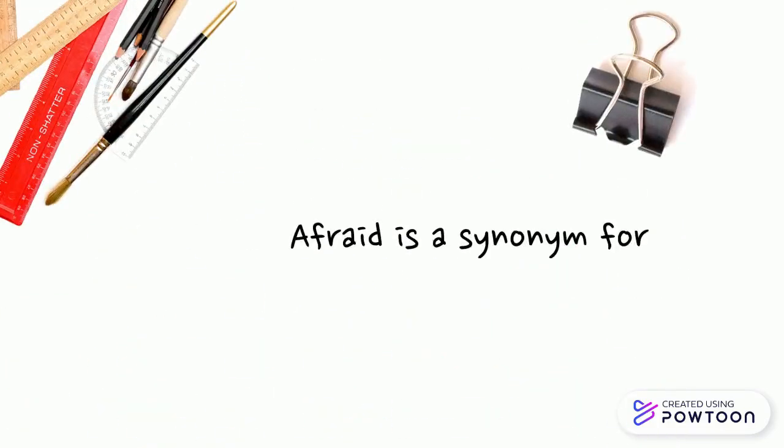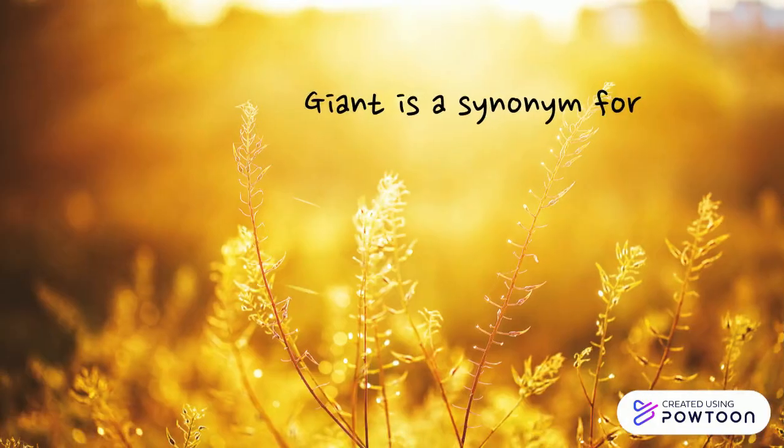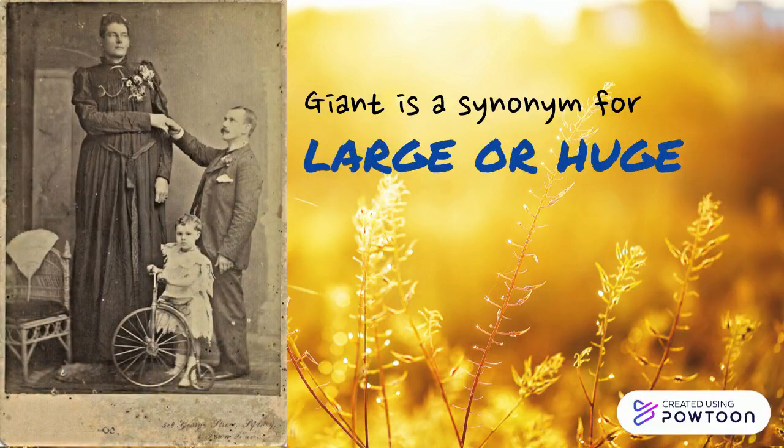Afraid is a synonym for scared or frightened. Giant is a synonym for large or huge. That's an awkward family picture. Let's look at a few more examples.